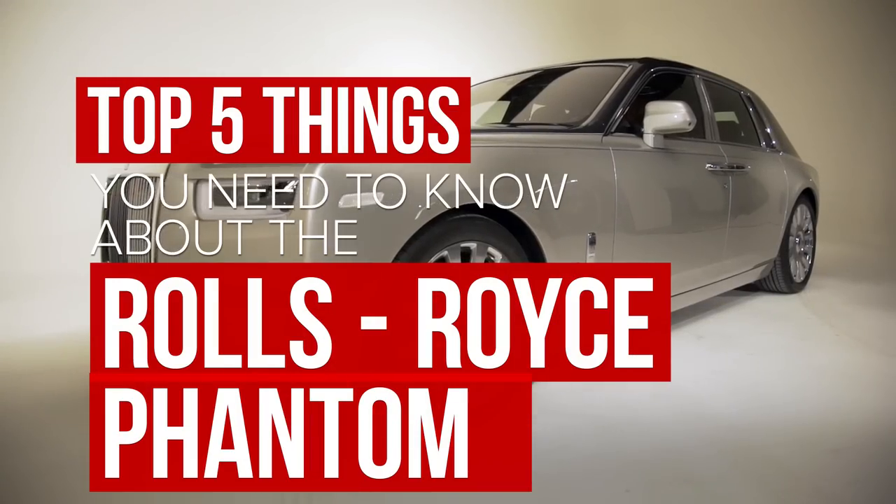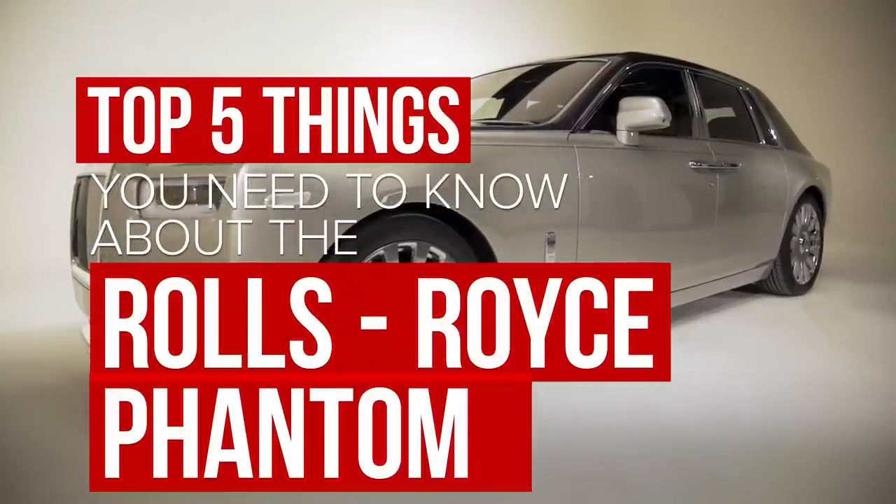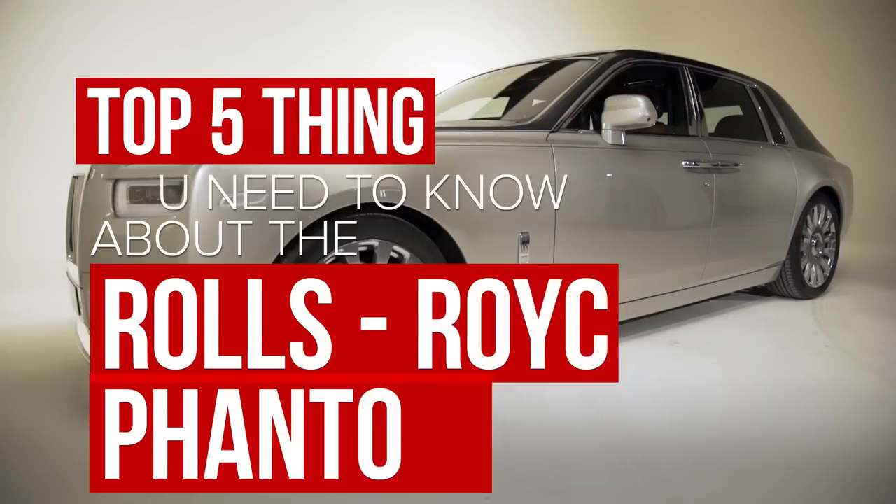The new Rolls-Royce Phantom may catch some flack for not looking different enough, but underneath and inside, its riches are all new. Here are five things you need to know.